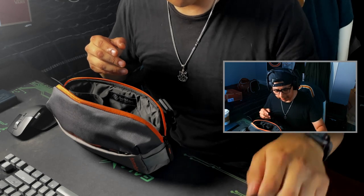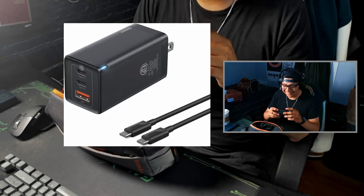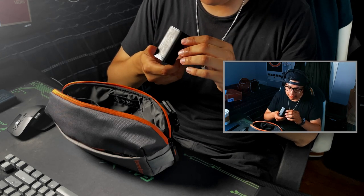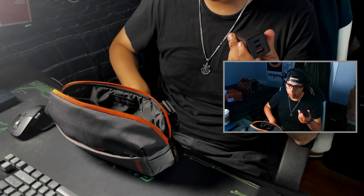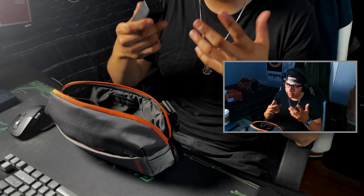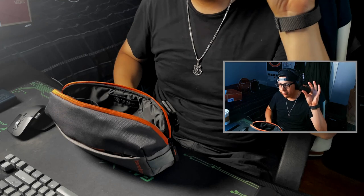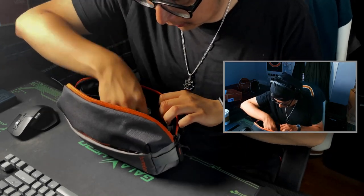Ray-Bans, of course gotta go with the Ray-Bans. Then we've got the Baseus 65-watt charger — this is clutch. It fast charges my phone in like 45 minutes to an hour. I have the iPhone 12 mini so it doesn't take two hours, an hour at most, 45 minutes and I'm good. It has two USB-Cs and a USB-A.